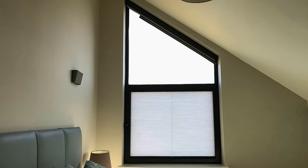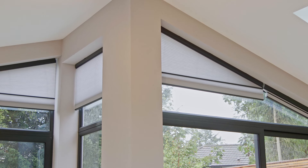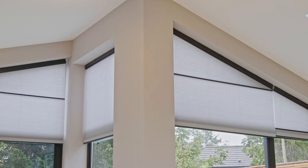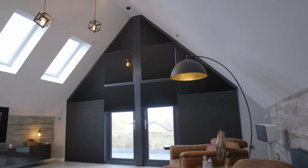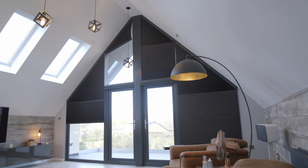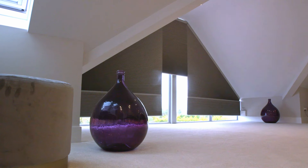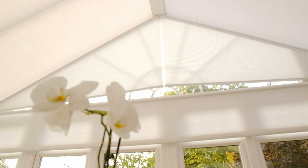Pure Aspect blinds are able to cover a wide range of shapes and can even extend beyond the triangular sections to cover the glazing below. We are the UK's leading specialist, able to provide fully operational blinds to cover very large odd-shaped windows with attention to detail that is second to none.